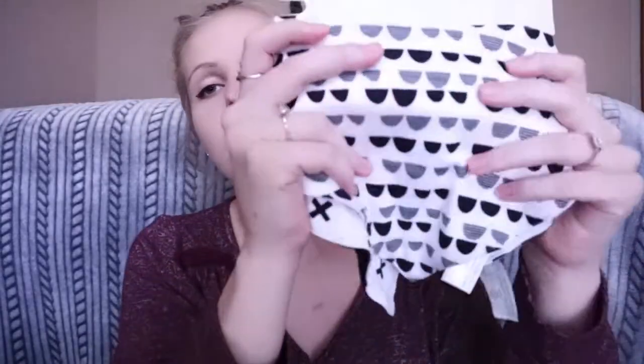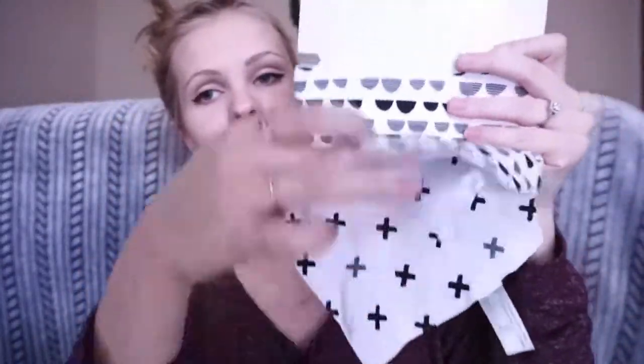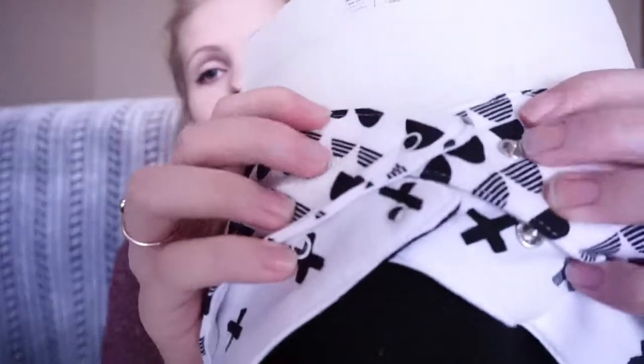The next bandana bib thing I got for him — those were from H&M by the way — these are from Target. They are just the same print as the hats, just these two. And these were $6. They are also adjustable.